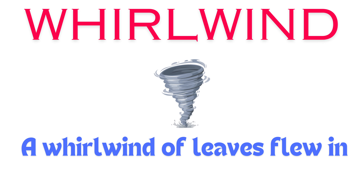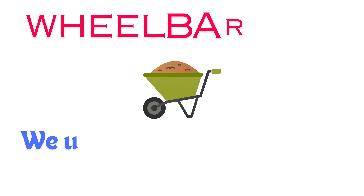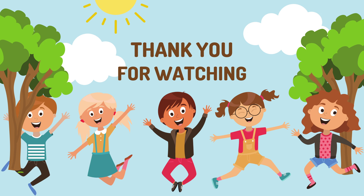Worker. The worker built a new house. Whirlwind. A whirlwind of leaves flew in the air.